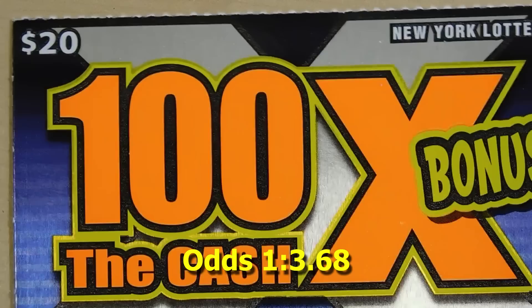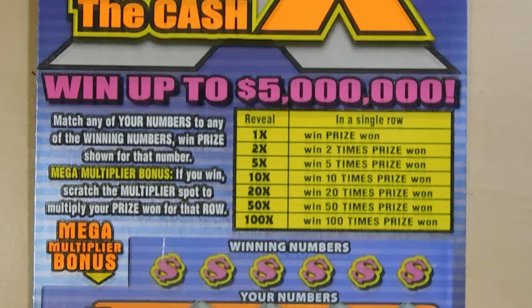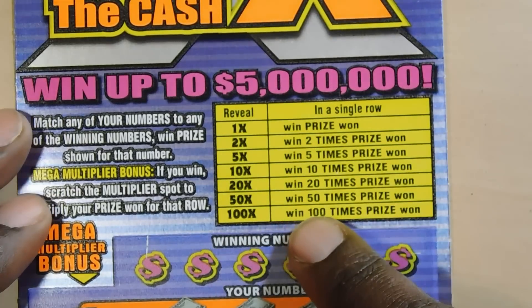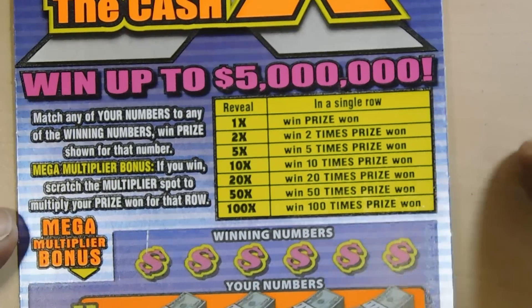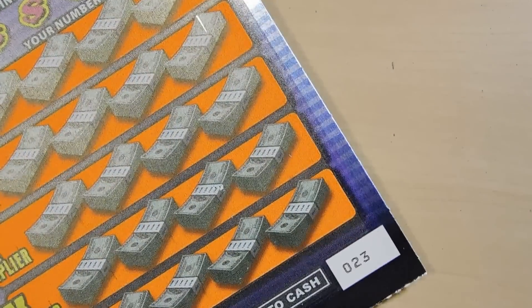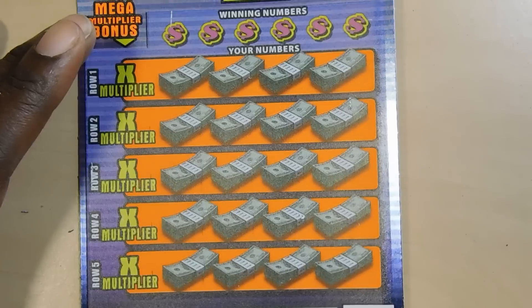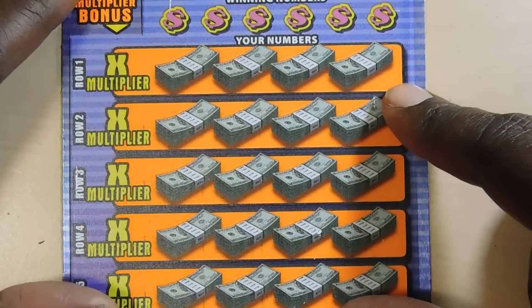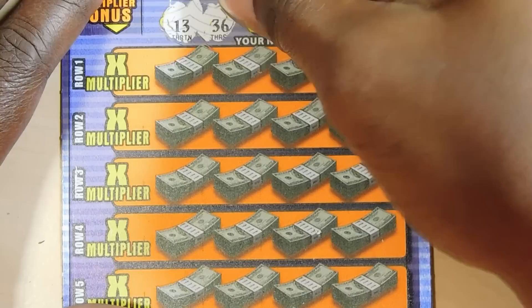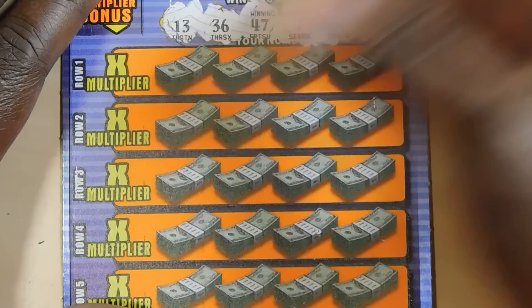Our next ticket is 100 Times the Cash Bonus — one of my favorite tickets as well. You have an opportunity to multiply your prize from 1x to 100x. Your multiplier box is here. This is ticket number 23 and you have 5 opportunities to win and multiply your prize. Numbers are: 13, 36, 47, 7, 45, and 25.